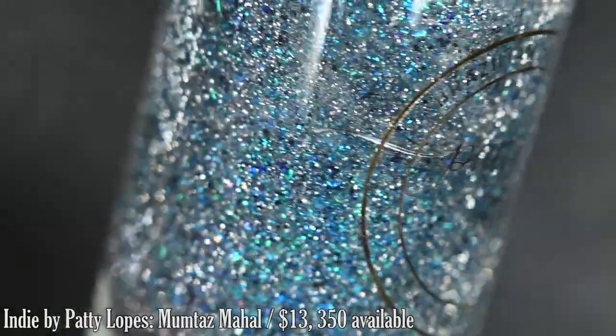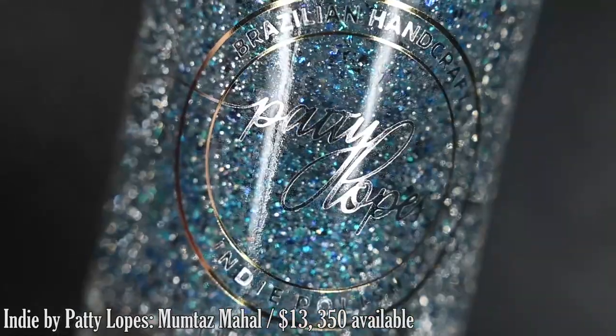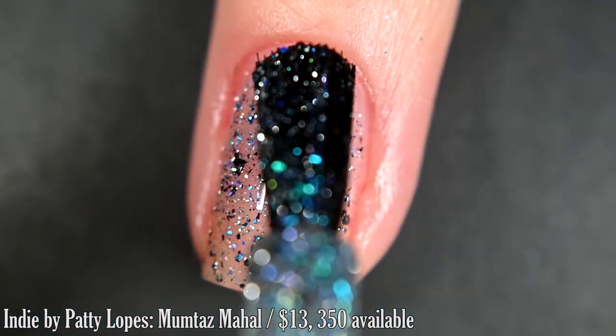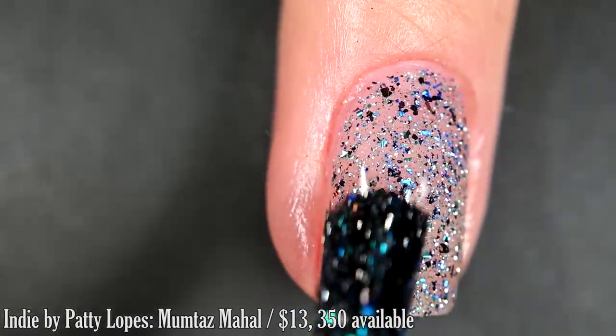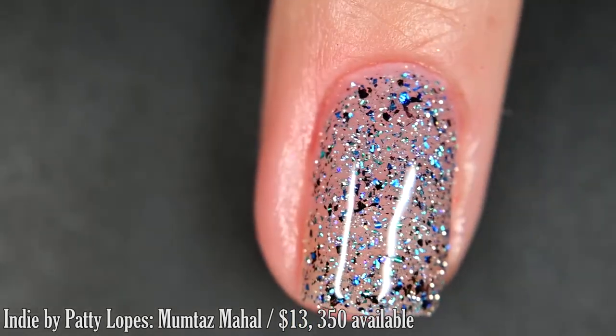Up next from Indie by Patti Lopes, we have Mumtaz Mahal, inspired by the Taj Mahal. It's described as blue, teal, and black metallic flake, multi-chrome flakes, micro-holo flakes, and silver reflective glitter. I did two coats of this because that's how I would wear it. You could build it up to full opacity in three or use it as a topper. This will dry with a little bit of texture, and removal will be difficult.